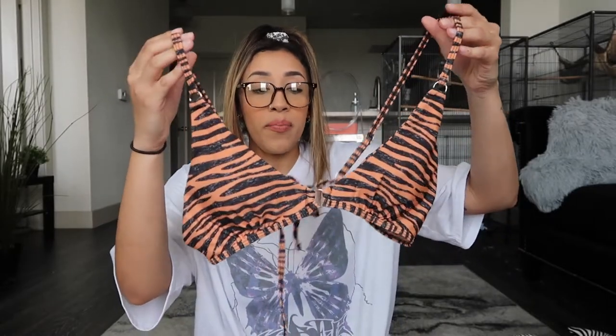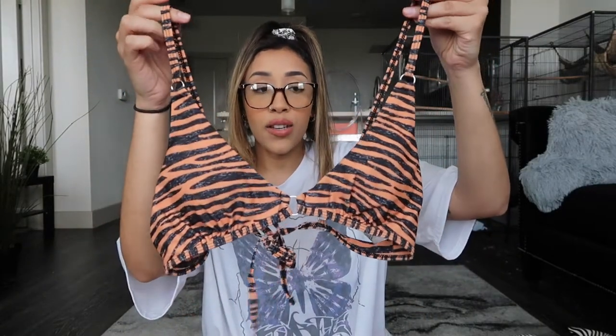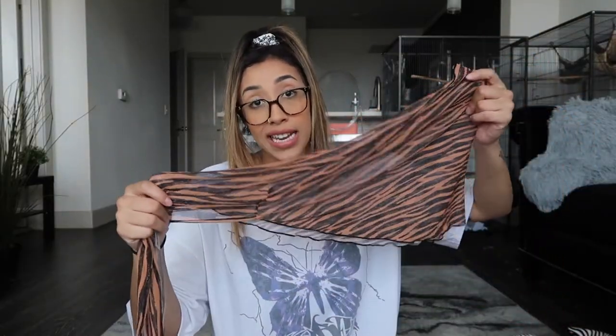The first one from Shein is, again, tiger print. This one's cute because it has a silver little ring in between the boobs. It's this cute orange tiger print bathing suit, and the bottoms also have that little ring detail on the sides. A lot of these come with a cute wrap cover-up thing, which is also really cute and why I wanted to get them all. These are really cute — like I said, they don't fit me perfectly, but I still like them and I'm still going to wear them.